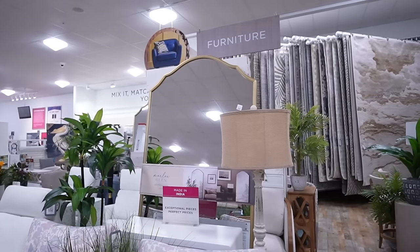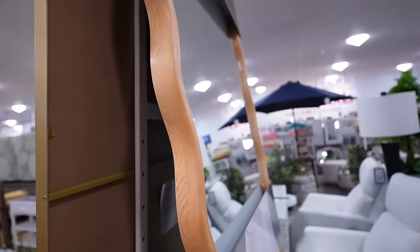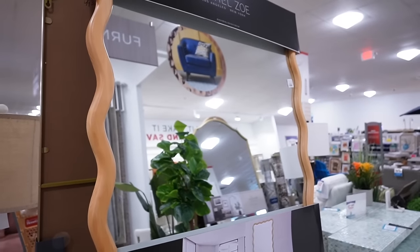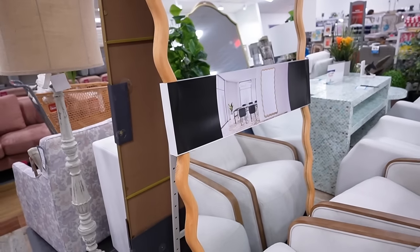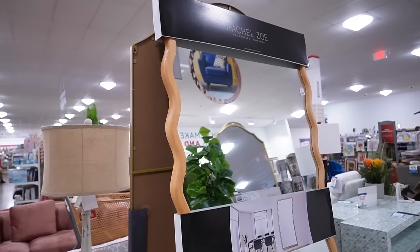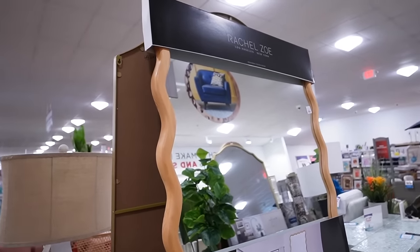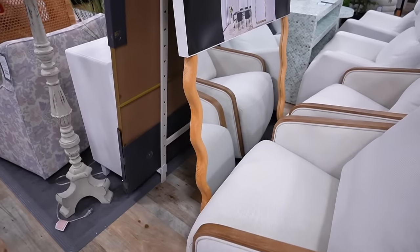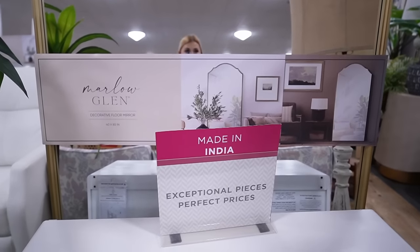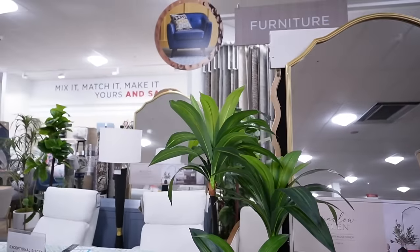Next, mirrors — they have a lot of new ones. Over in the furniture section there are big floor mirrors, including this one with a wavy wooden frame from Rachel Zoe for $299. It's 40 by 80 inches. I prefer floor mirrors that aren't too tall and skinny; I want them to have real presence. There are several great options here, all around $299, including one with a nice brass frame.